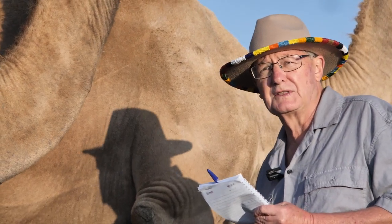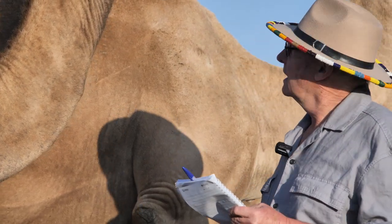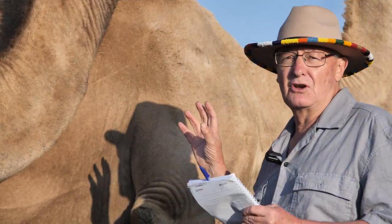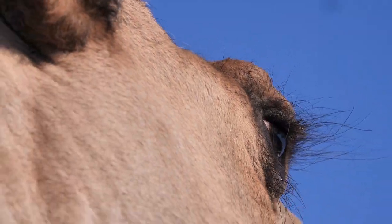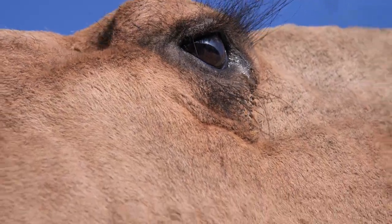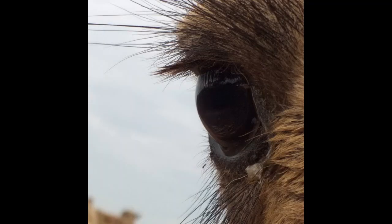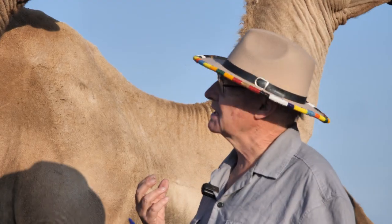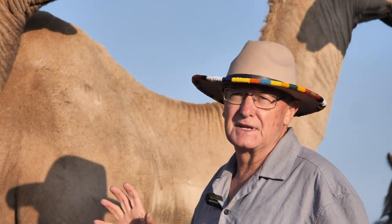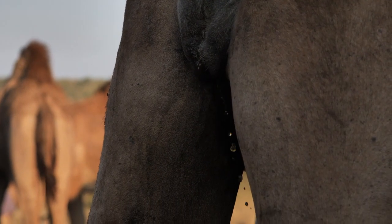If you look at the eye, it has long eyelashes. The eyelashes help to protect the eyeball when they're grazing on very thorny, prickly plants, but also to keep out the sand and dust of desert life. They even have a third eyelid which, during dust storms, can close up and help protect the eye from the dust.